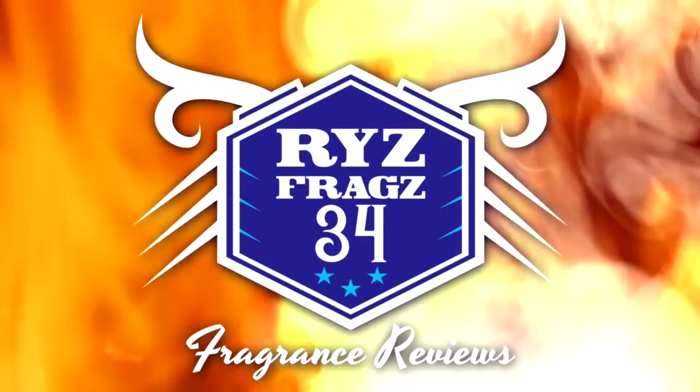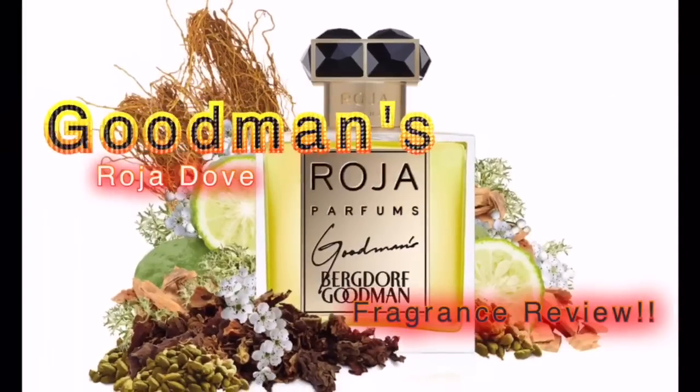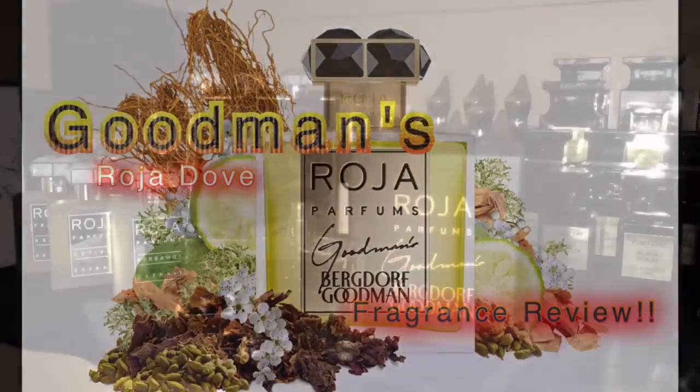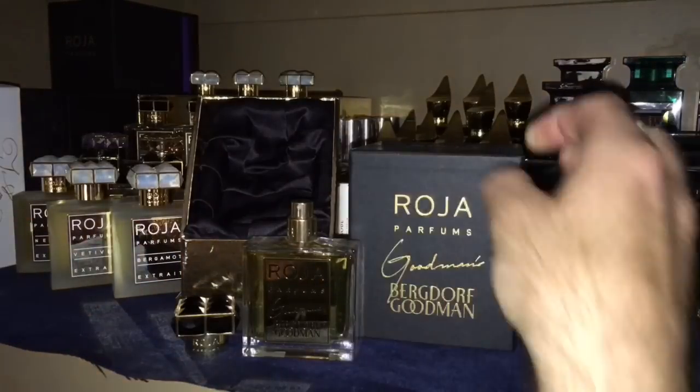Quick presentation for Raja Dove Goodman's. This one came to us in 2014, the perfumer behind it is of course Raja Dove. Top notes are bergamot and mandarin orange; middle notes are jasmine, neroli, rose, and ylang ylang; base notes are cardamom, castoreum, cedar, cinnamon, civet, coriander, olibanum, musk, patchouli, and vetiver. This one can be found exclusively at Bergdorf Goodman for $545, comes in a 50 milliliter, and it is an extrait de parfum.